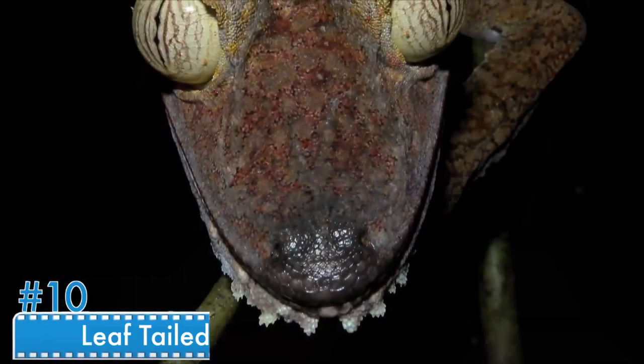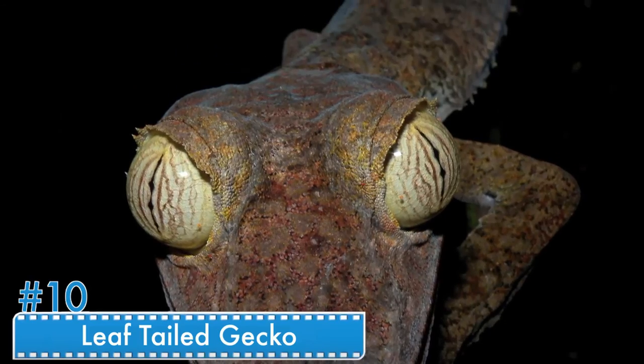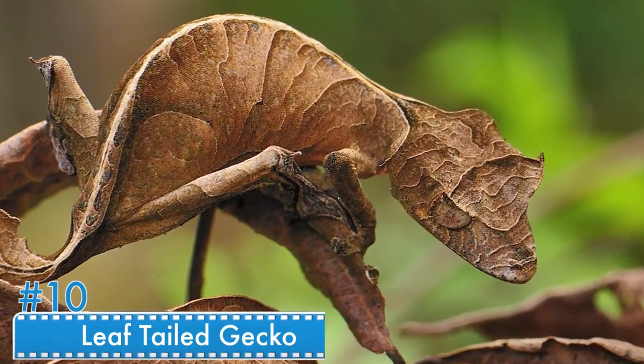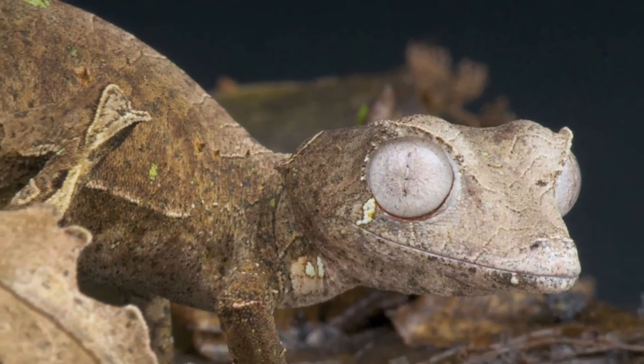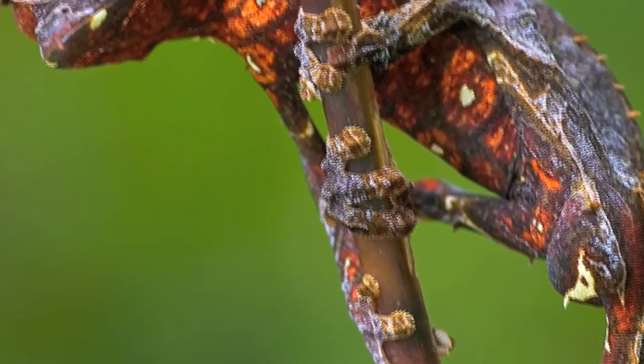Number 10: The Leaf-Tailed Gecko. The Leaf-Tailed Gecko, or the Satanic Leaf-Tailed Gecko, disguises itself by sticking against the bark of a tree and looking just like one. When a lemur comes down in search of food, he doesn't identify the gecko. Trickily, the gecko saves his life.